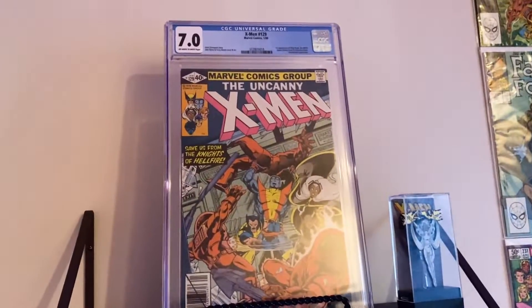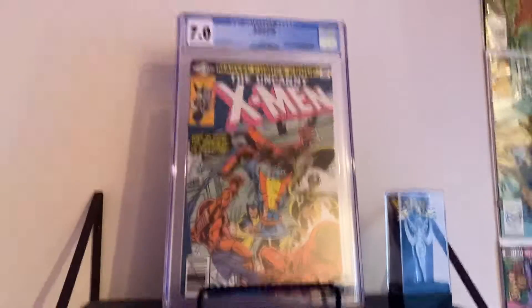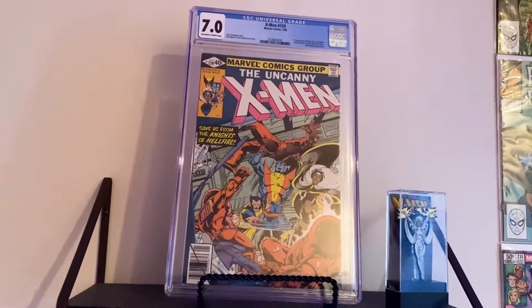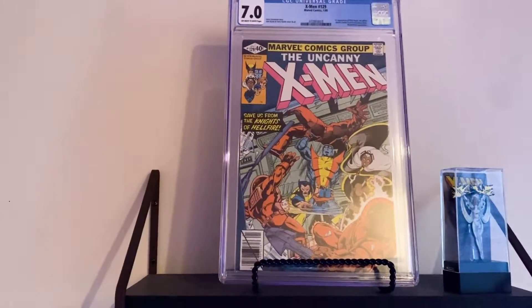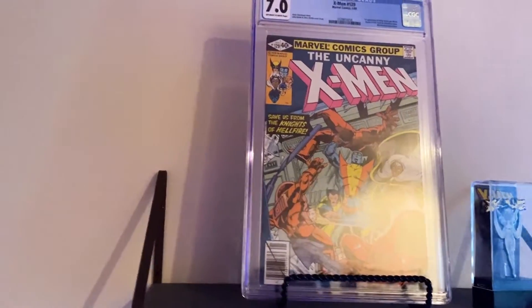This is my first CGC comic I ever got — it is X-Men number 129, a 7.0. Why is this important? Well, it's the first appearance of my favorite character Emma Frost. It is also the first appearance of another one of my favorite characters, Kitty Pryde. I got this at a great time — it's a very hot book right now. I got it right before it sort of shot up. Very happy to have this in my collection.